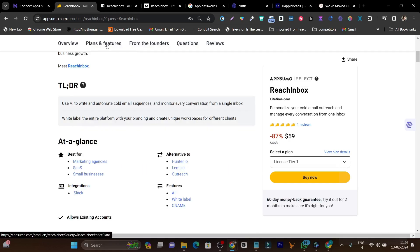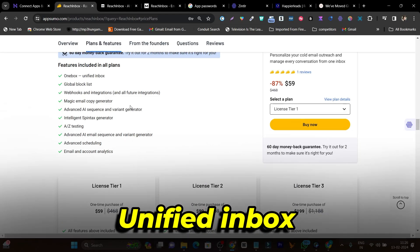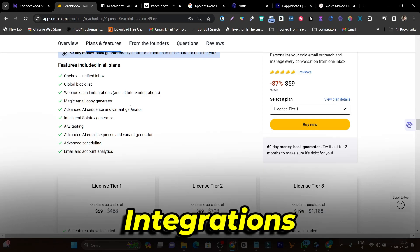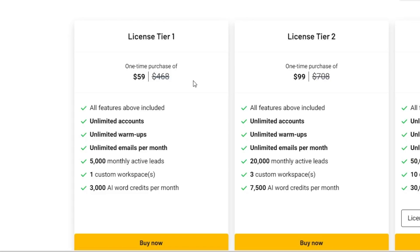All features are included in the lifetime deal — unified inbox, webhook integrations, email copy generator, and warmup. In the tier 1 plan at $59 you get unlimited email accounts, unlimited email warmups, and unlimited emails per month. The only limits are on monthly active leads and AI words generated. You only pay for the active leads and credits per month, and it's a one-time purchase for lifetime access.